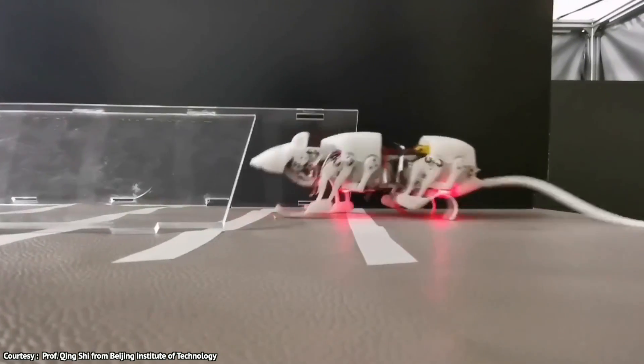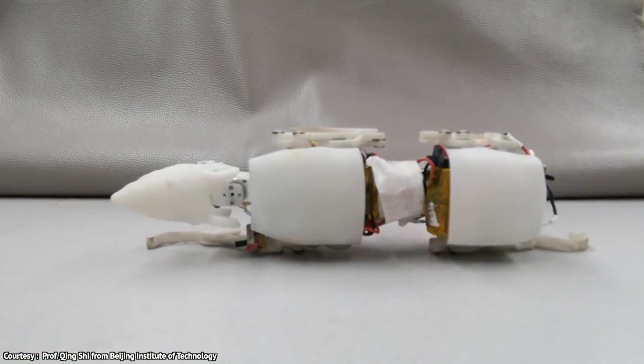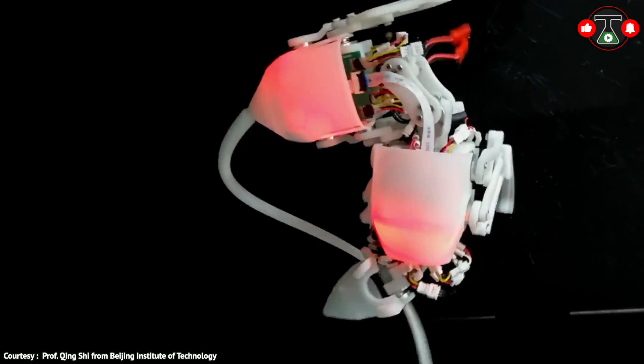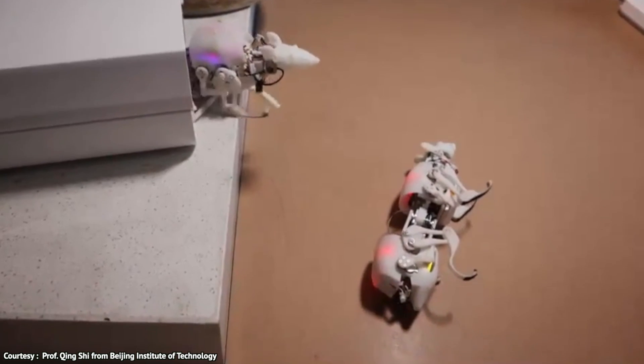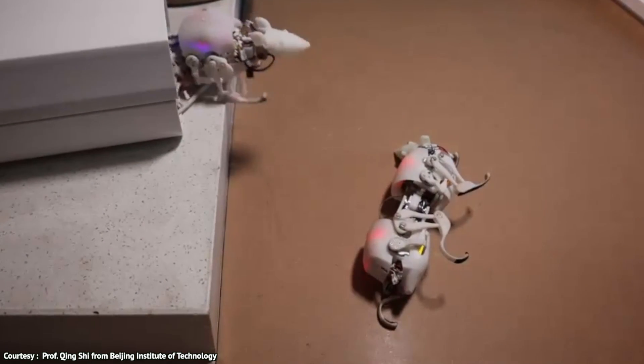Skruro is a remote-controlled rat developed by students at Beijing Institute of Technology in 2016. It's equipped with sensors and cameras that allow it to be controlled remotely, and it's also able to communicate with scientists on the ground. Its small size and lightweight design makes it easy to maneuver and control, and its battery life is long enough to allow extended periods of use.